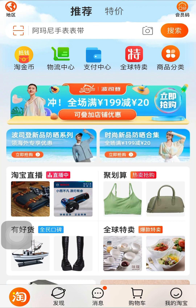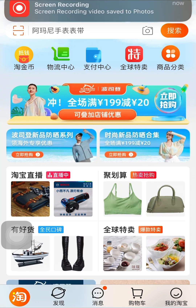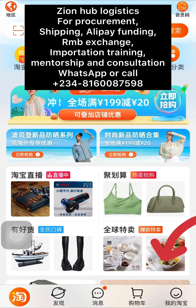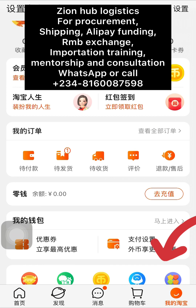Alright guys, this is my Taobao account. By virtue of you watching this video, you must have found yourself in a situation where you need to remind your seller to ship your item on time. This is where you are going to come — click on your profile.